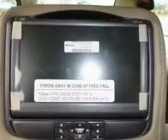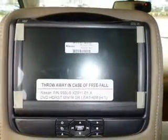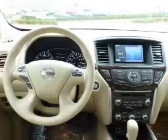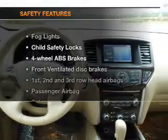Keyless entry, leather seats, power door locks, power windows, cruise control, an AM FM stereo with a CD player, and satellite radio. And for your peace of mind, the following safety equipment is included.